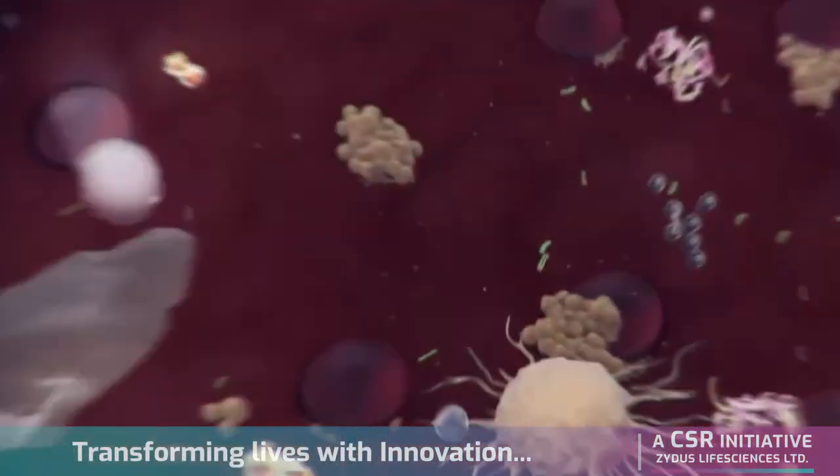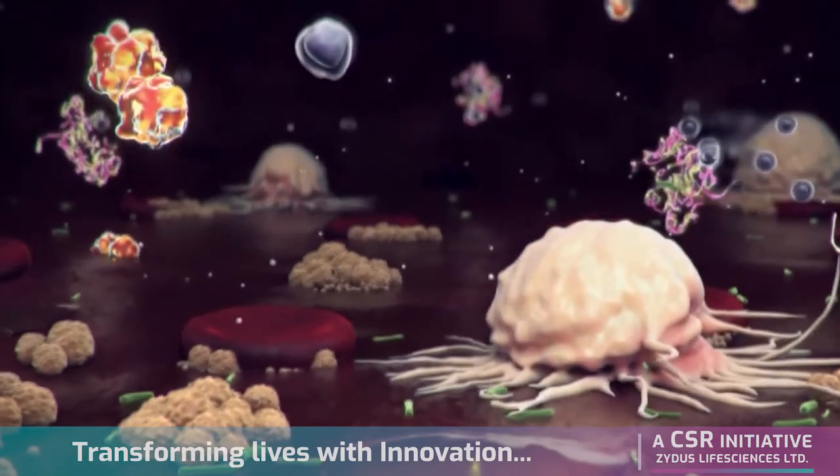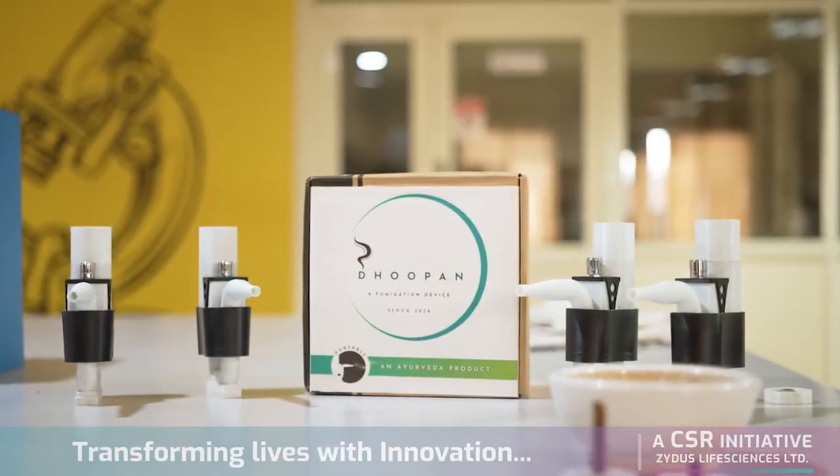I have prepared a solution for this problem. That is a portable dhupan yantra. This dhupan yantra is basically an Ayurveda-inspired biomedical device.